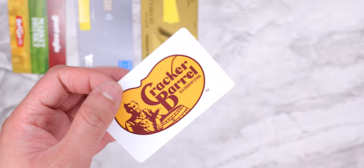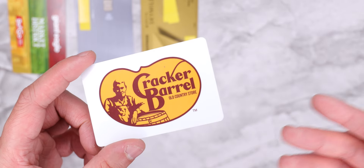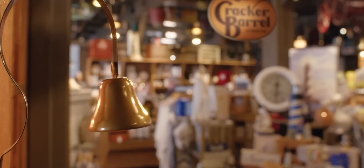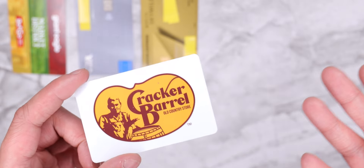The next card she has is a Cracker Barrel gift card. For some reason during Christmas, a lot of her co-workers gift her a Cracker Barrel card. I know a lot of people like Cracker Barrel — I'll admit it's fun having the store and restaurant combined together — but I've sort of given up on it. Most times I usually get sick from Cracker Barrel, so I try to stay away.